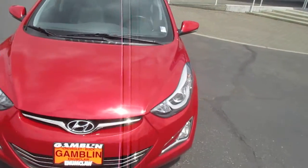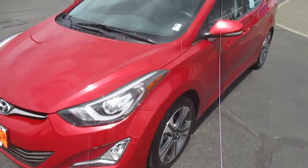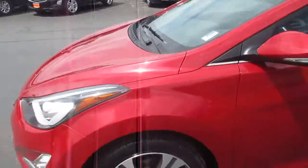Hey there folks, down here at Gamblin Motors in England, Washington. Today we're showing our 2014 Hyundai Elantra.